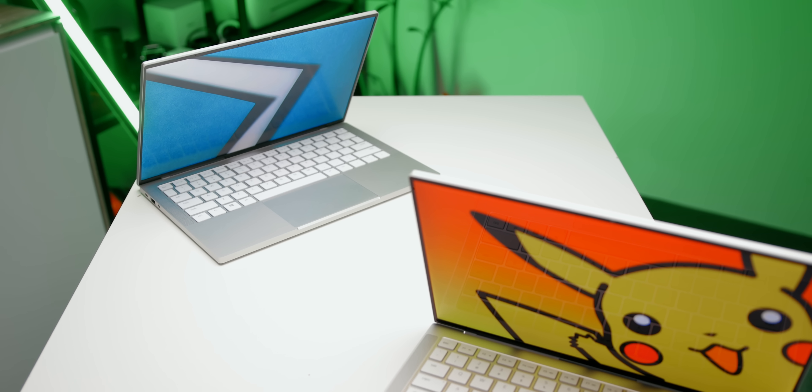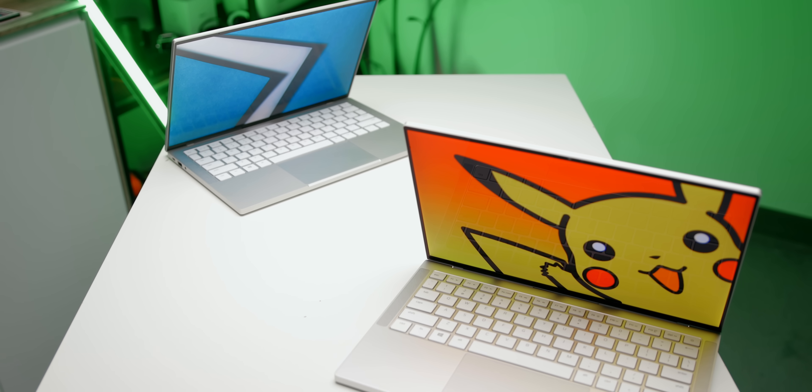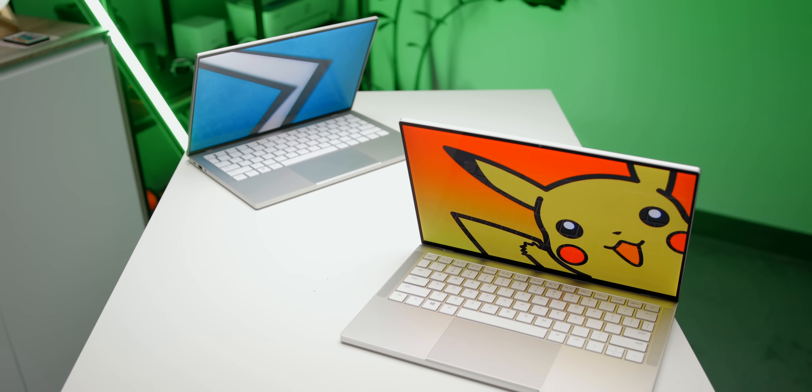That's what this video is all about. I've got two identical Razer Book 13s — one with the Core i5 processor, the other with the i7 — and we're basically going to put them against each other to see the performance differences and most importantly battery life. The results are certainly worth checking out and they might actually have you second-guessing your purchasing decision.